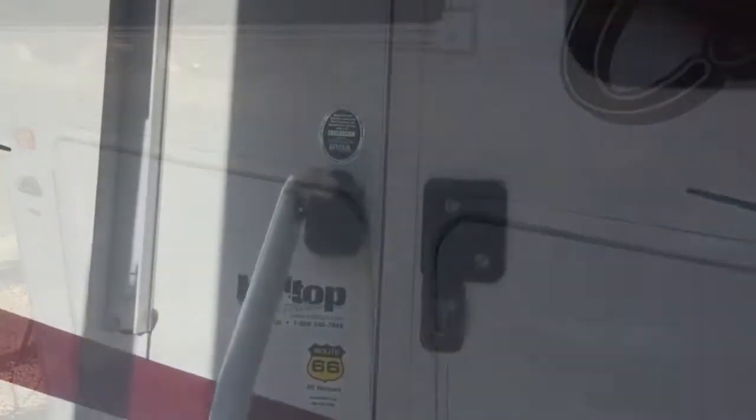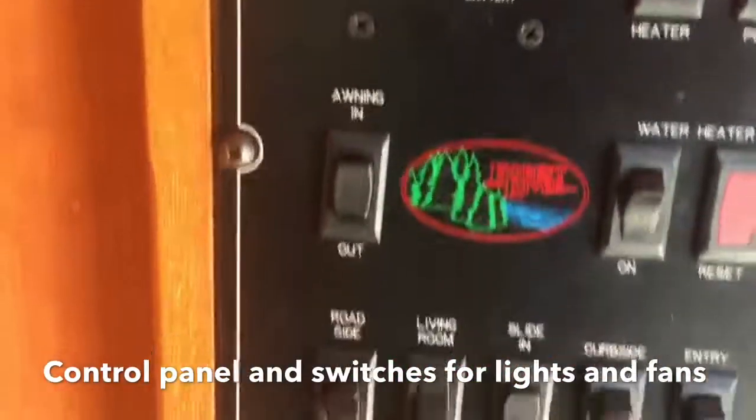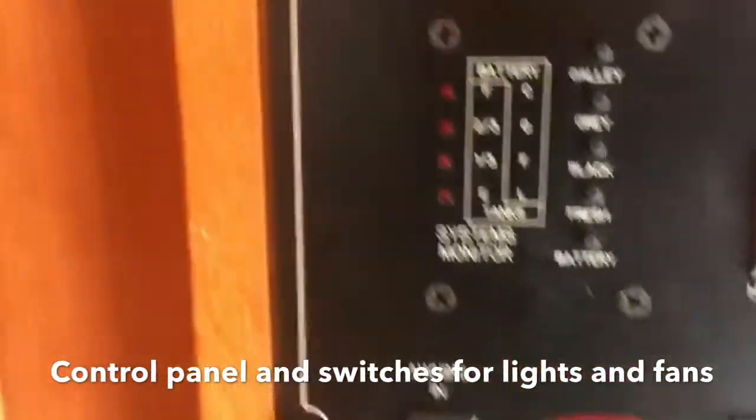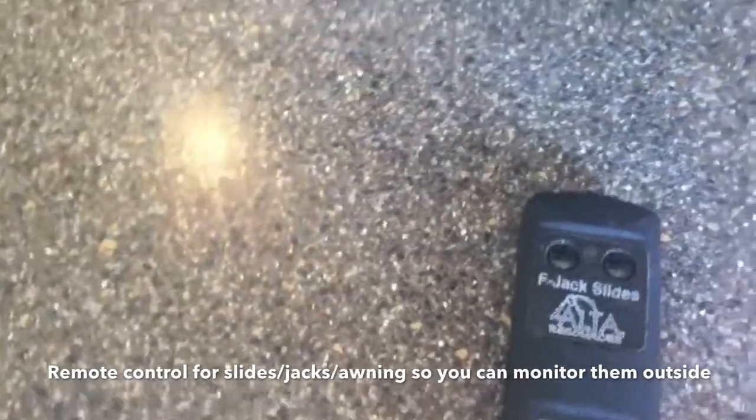Now we're going to go inside. As you come in, you'll see the central vac, your control panel for fuses. Here's your control for the slides, the fan, and all your lights. This is the remote, which you can do your front and rear jacks, your slides, and your awning.